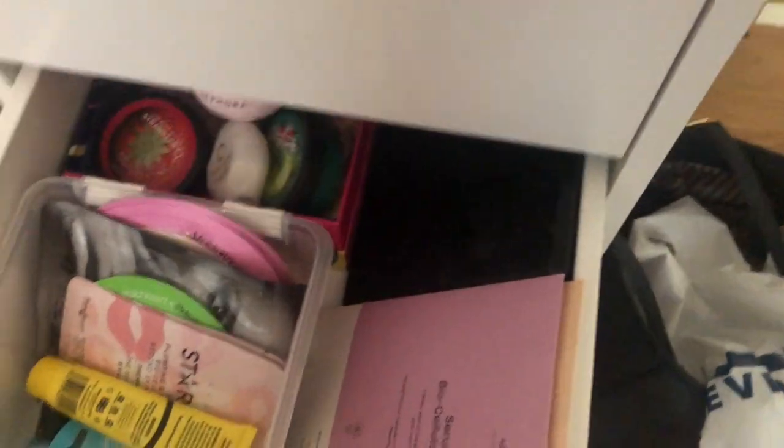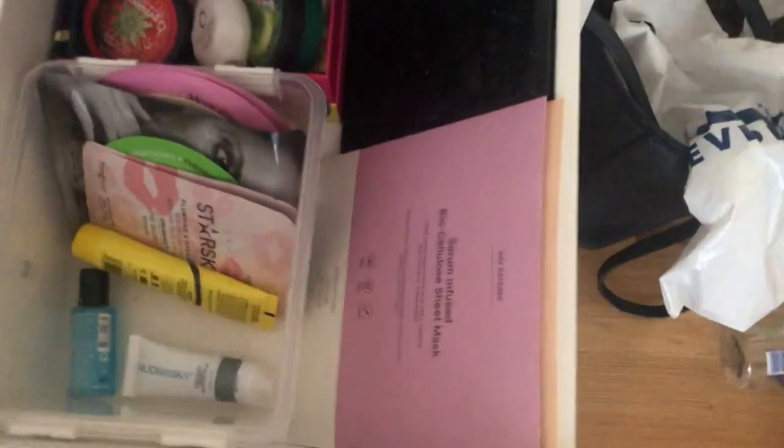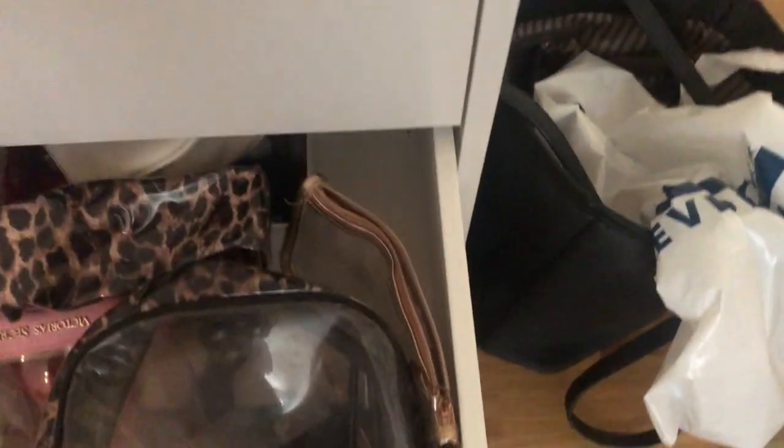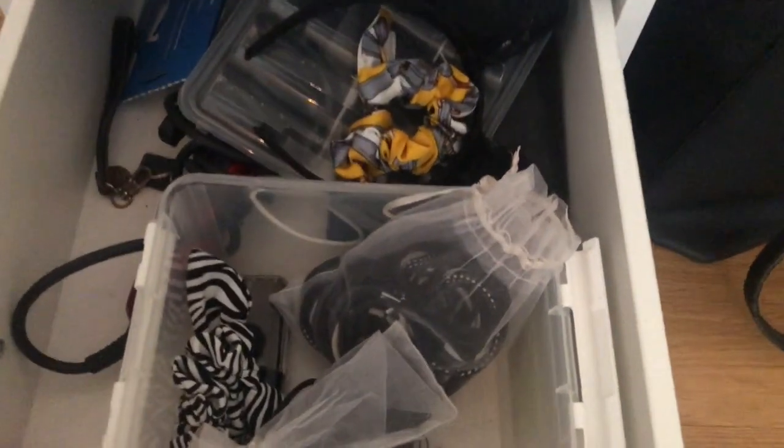This is my palette drawer — both face and eye palettes, which we'll go through more later. Then I have one more with body and face stuff: face masks and body moisturizers. Then I have makeup bags, and in the bottom I have hair stuff like hair ties.